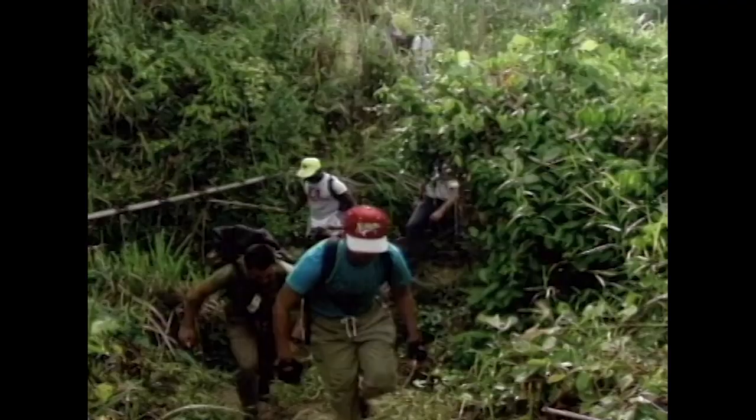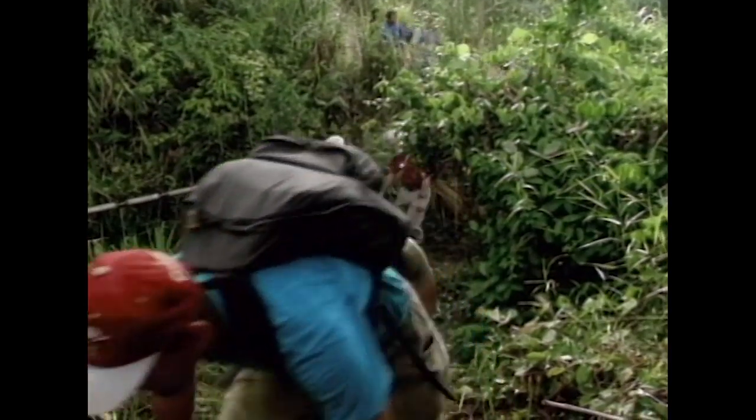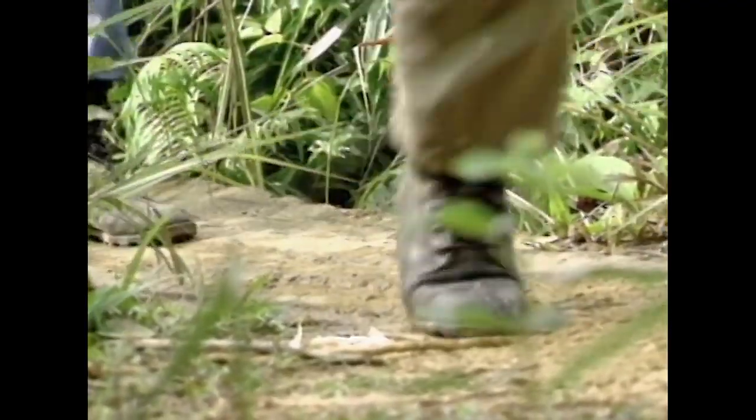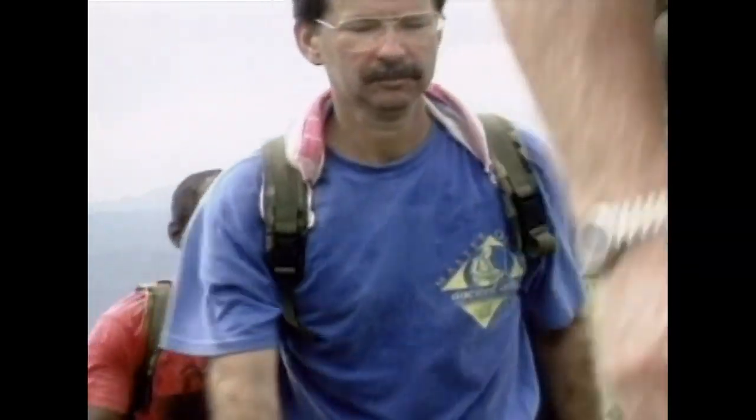The Army's Central Identification Laboratory sends teams all over the world to find the remains of service members who are missing or unaccounted for. Working in some of the world's most remote locations, the teams work tirelessly to ensure that they recover every piece of evidence.